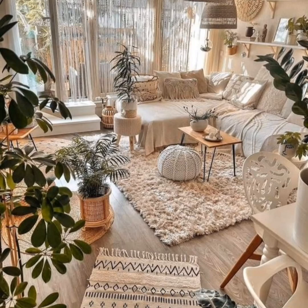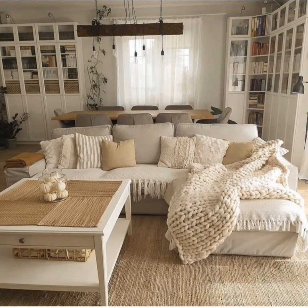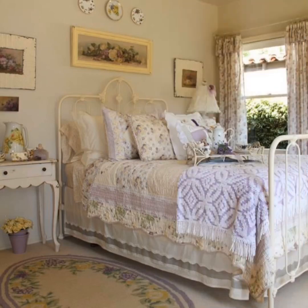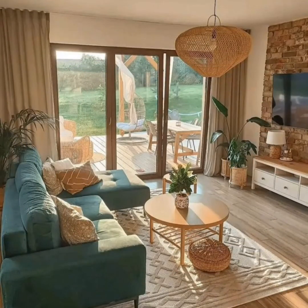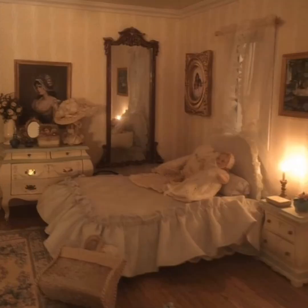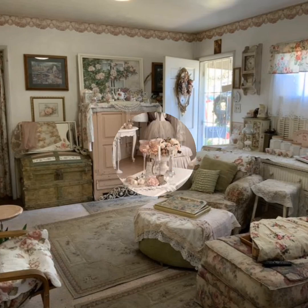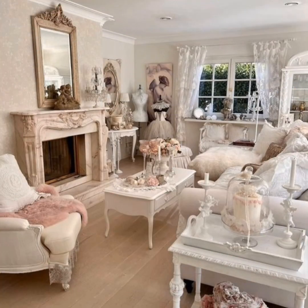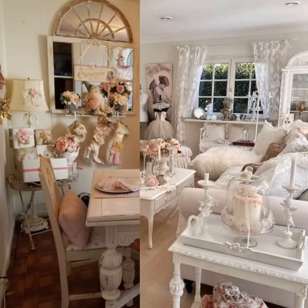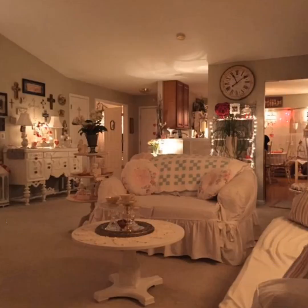This decor style allows individuals to express their creativity while enjoying a home that feels timeless and uniquely their own. Old doors may find new life as tabletops, wooden crates can become shelves, and antique sewing machines might serve as statement pieces. Lighting in vintage, rustic, shabby chic spaces tends to be soft and diffused — chandeliers with crystal or distressed metal elements, vintage-inspired pendant lights, and table lamps with delicate shades all contribute to the cozy illumination.